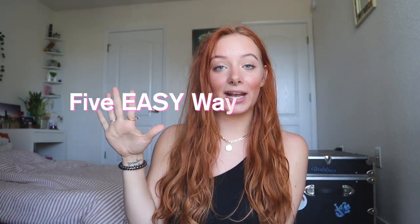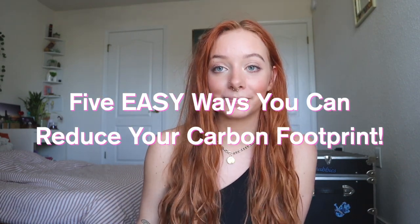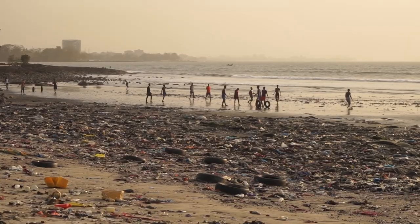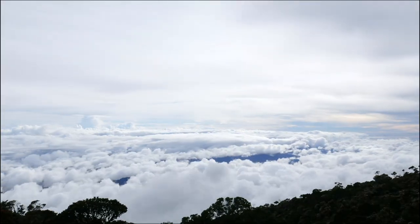Hello angels, welcome back to my channel — or if you're new here, welcome! My name is Addy Danielle and today I'm going to be talking about five easy ways you can help the environment and reduce your carbon footprint. We are in a climate crisis right now and it is time to act, so I'm going to share five easy steps that are not too difficult or crazy.